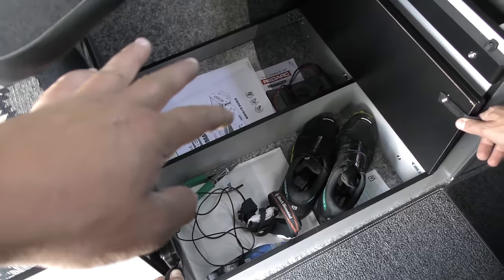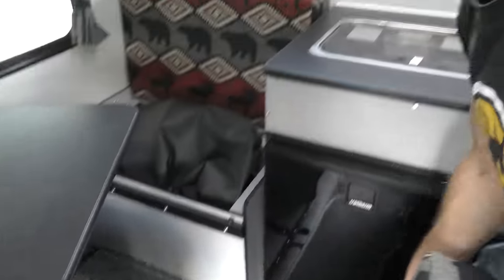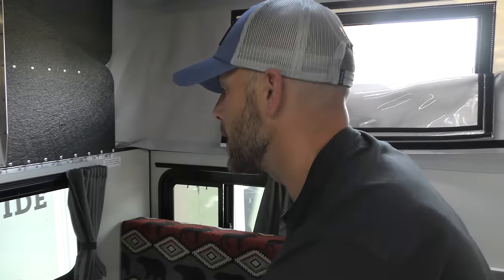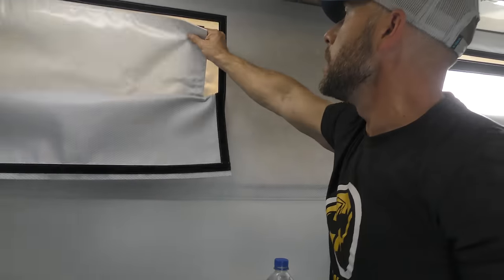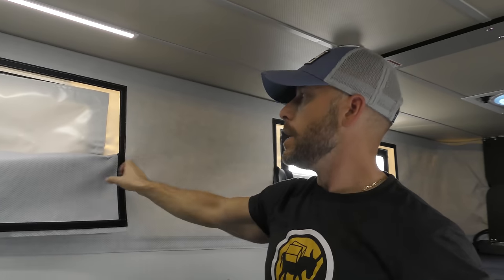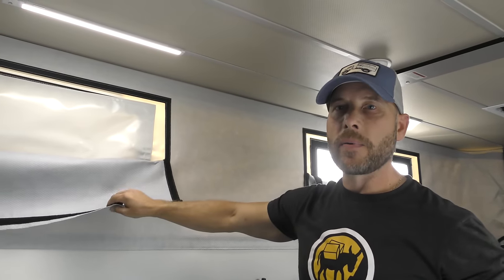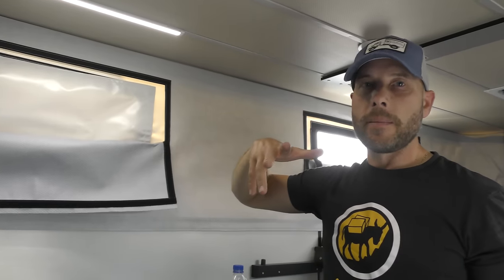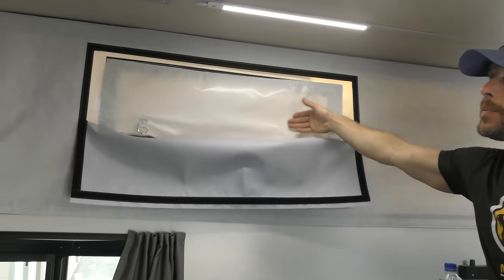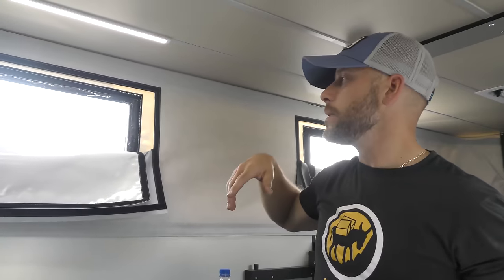This area can be a shower, but we opted for storage instead — we didn't go for the interior shower, which saves you some money. I like to shower in nature if I can. This camper is also equipped with a thermal pack, which is another option. Highly recommended whether you're living in hot or cold climates. Believe it or not, it makes the ambient temperature inside the camper substantially warmer or cooler depending on the climate that you're in.